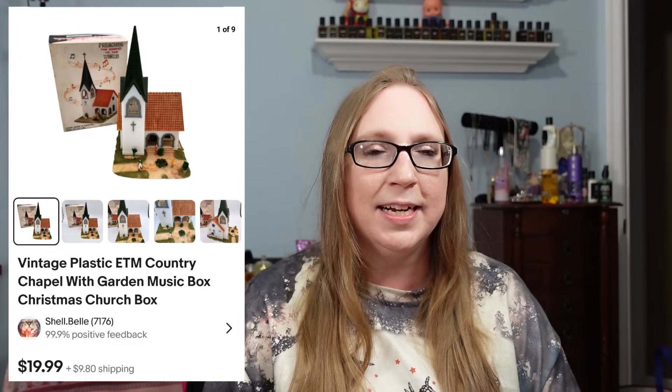Next was a vintage plastic chapel music box that sold for $19.99, likely from a tray of things won at an auction.